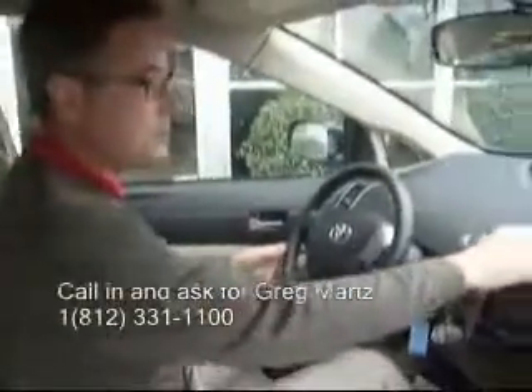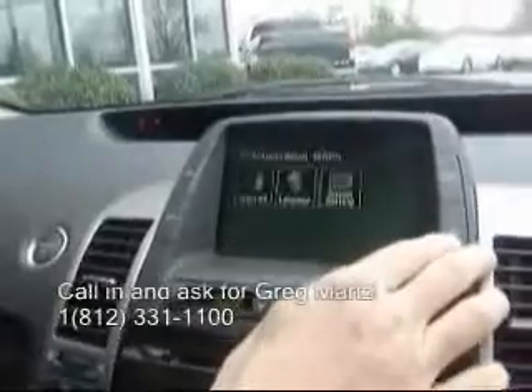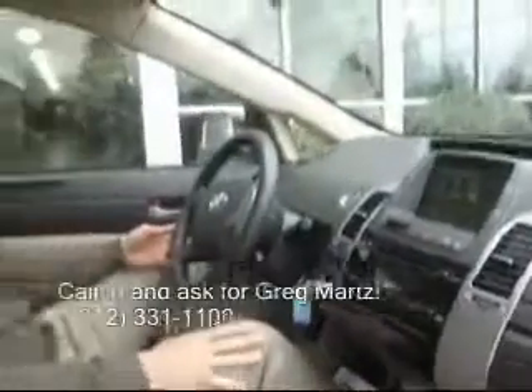It also features the touch screen for climate control and audio, as well as being able to log trip information. It has a CD player and a very nice Toyota stereo system.